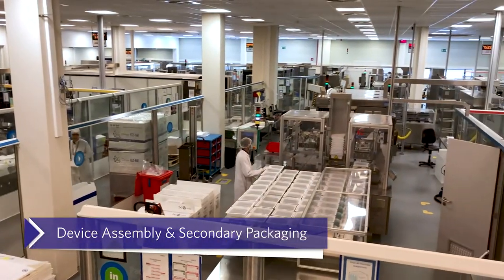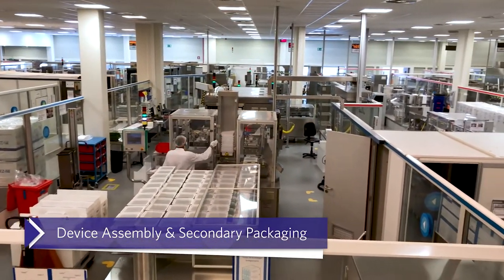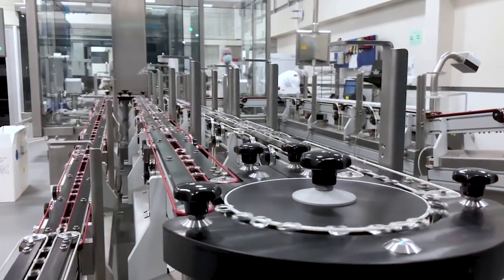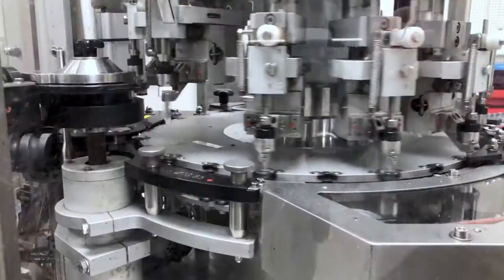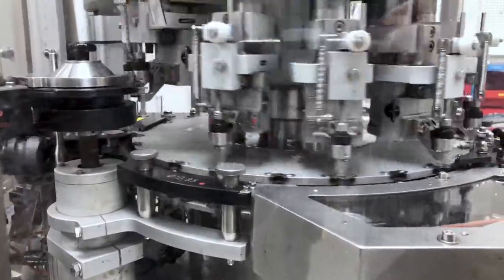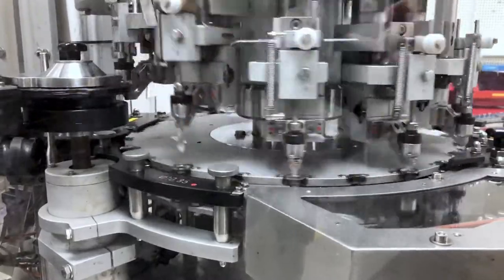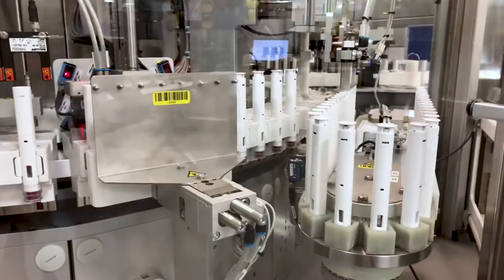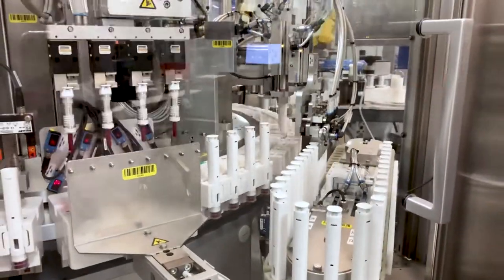With fully integrated secondary packaging at the same site as your aseptic filling, Catalent can expedite the packaging process, supplying quality clinical or commercial products to your patients faster. We provide flexible layouts supporting inspection, labeling and device assembly, including automated assembly for auto-injectors, safety devices and accessorized pre-filled syringes, as well as final packaging and serialization.